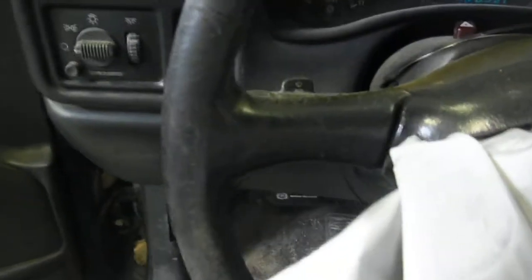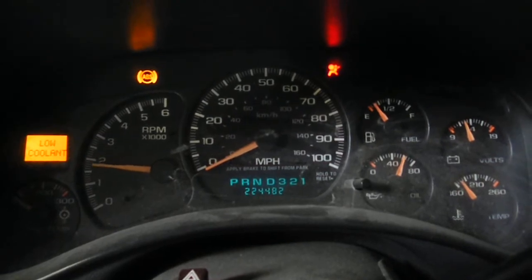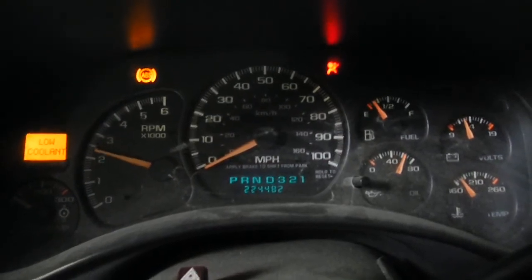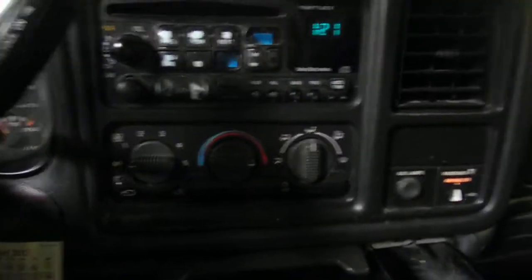Gray cloth interior, left side power, right side manual, power windows, locks and mirrors. FM-CD with a remote cassette down below, but the radio is in really bad shape. Manual temp controller.